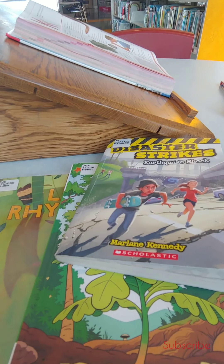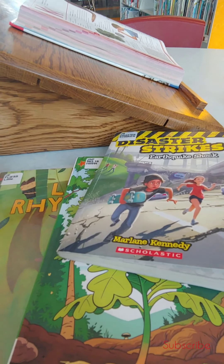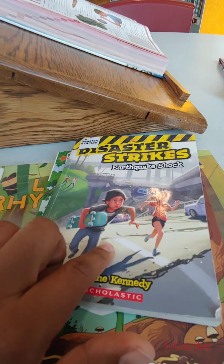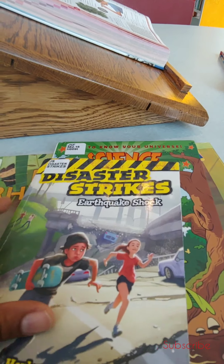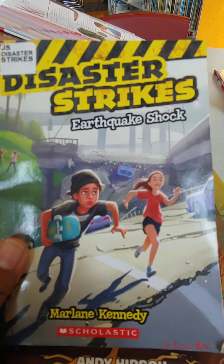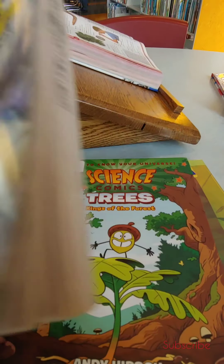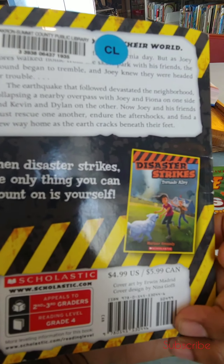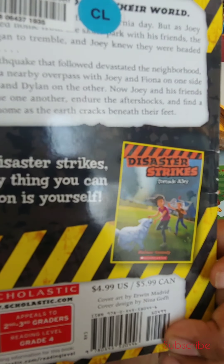Alright guys, I'm back. I'm going to show you my final selections for what we're getting from the library today. So like I said, we're definitely getting this book — Disaster Strikes: Earthquake Shock. And then when we're done with this book we'll go on to Tornado Alley.